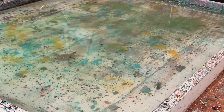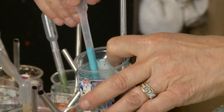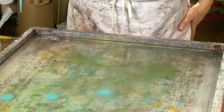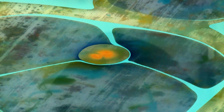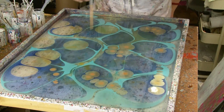It starts with a bath of thickened water. Then you mix paints that you float on the water — you drop it, or you knock it with a brush. And the paints don't mix. It's all on the surface tension, and they just push the other paints out.